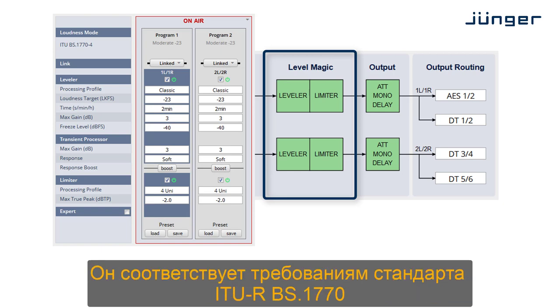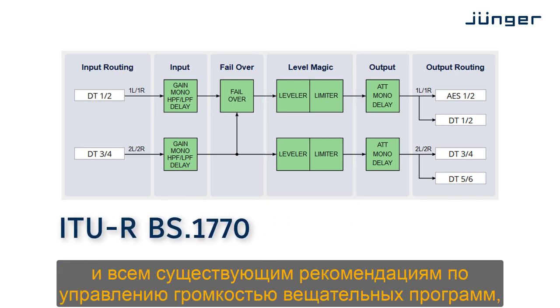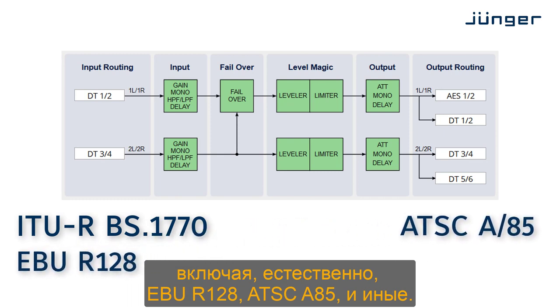It is compliant to ITU-R BS.1770 and all current broadcast loudness recommendations, of course including EBU R128, ATSC A85, and others.